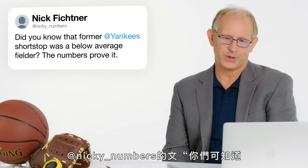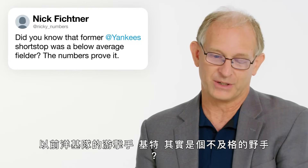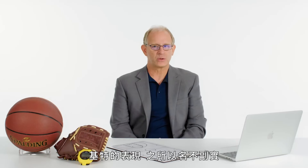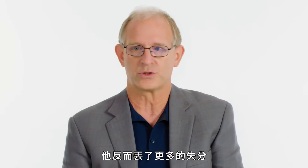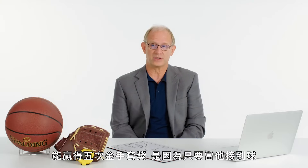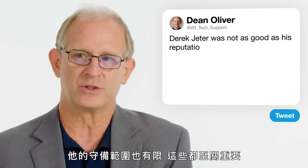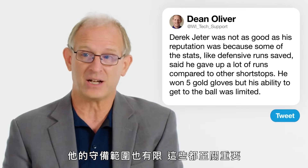At Nicky Numbers asks: did you know that former Yankees shortstop Derek Jeter was a below average fielder? The numbers prove it. Derek Jeter was not as good as his reputation — some stats said he gave up a lot of extra runs on top of what other shortstops would do. He won five Gold Gloves because when he got to a ball, he was pretty good at making the right throw and the right read. But his ability to get to the ball was much more limited — his range was limited and that mattered a lot.